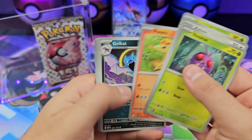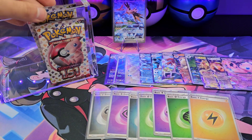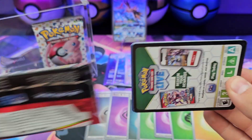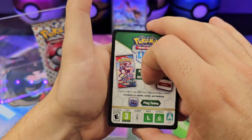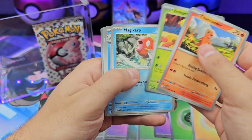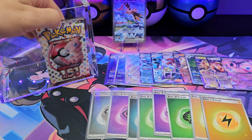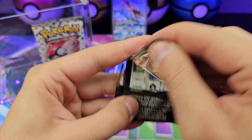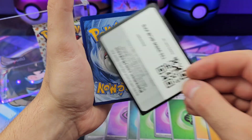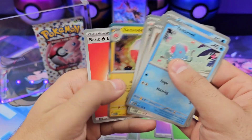Venonat, Pidgey, Metapod — third to last pack. Can we get one more decent pull — either illustration rare, special illustration rare, or gold? Charmander, Spearow, Butterfree, another energy. Second to last pack: Tentacool, Tentacool, Squirtle — nope.